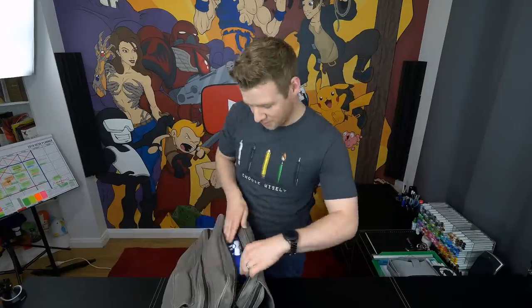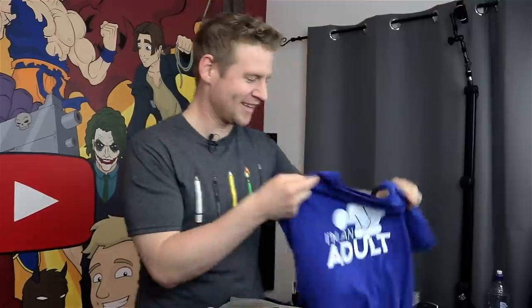Obviously there are going to be a lot of different products and things that I use in this. This is not sponsored by anyone. Starting off with the big pocket — this is my new 'I'm an Adult' shirt, now available on Teespring. I'll put the link to that in the description. I have a whole bunch of new designs and new colors.